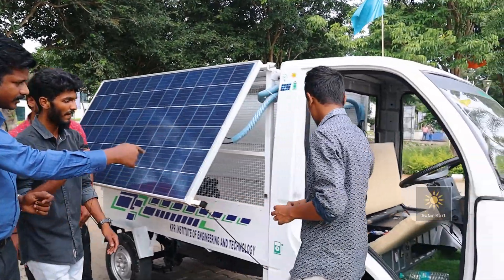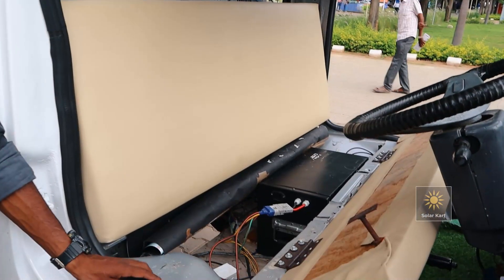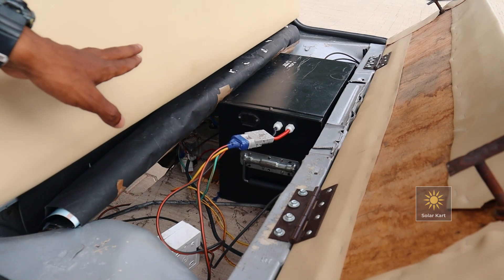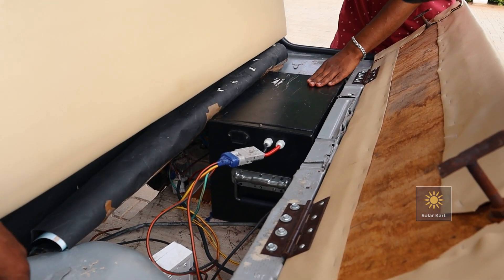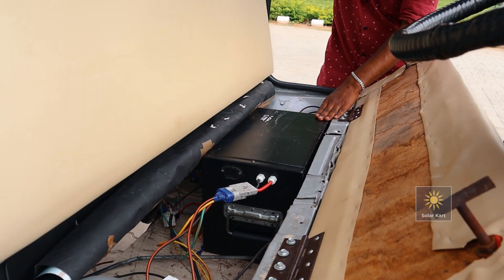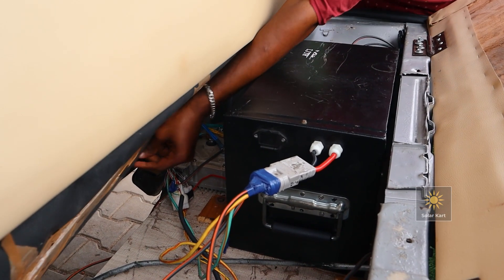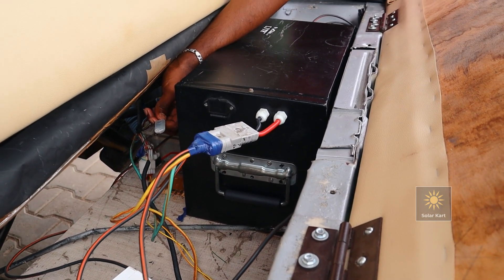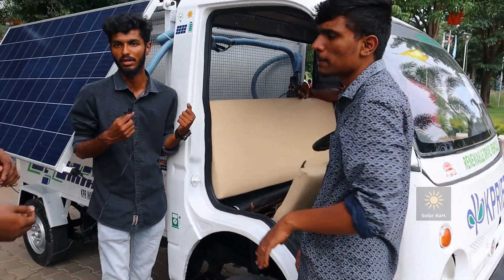The battery is a lithium ferro phosphate battery — 48 volts and 60 amp-hours. This is a multi-controller which communicates via Bluetooth and shows the amount of speed, torque, and other motor data directly to your phone.